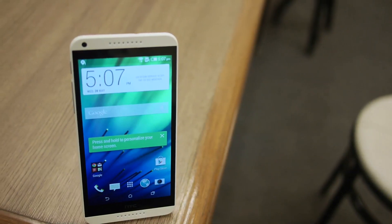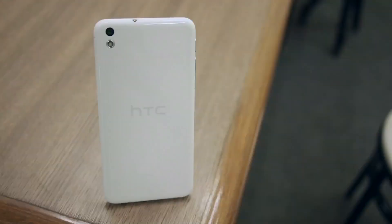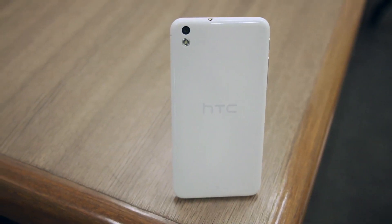The third device is our mid-range portfolio — we're trying to strengthen our mid-range. This is the Desire 816, launched a couple of weeks back, and we've received tremendous response. It's a 5.5-inch screen, polycarbonate body, 13 megapixel camera on the back, 5 megapixel on the front, and all of the HTC experience including Blink Feed. We are bringing this orange color and looking at bringing a few more colors because people are really liking colors now.